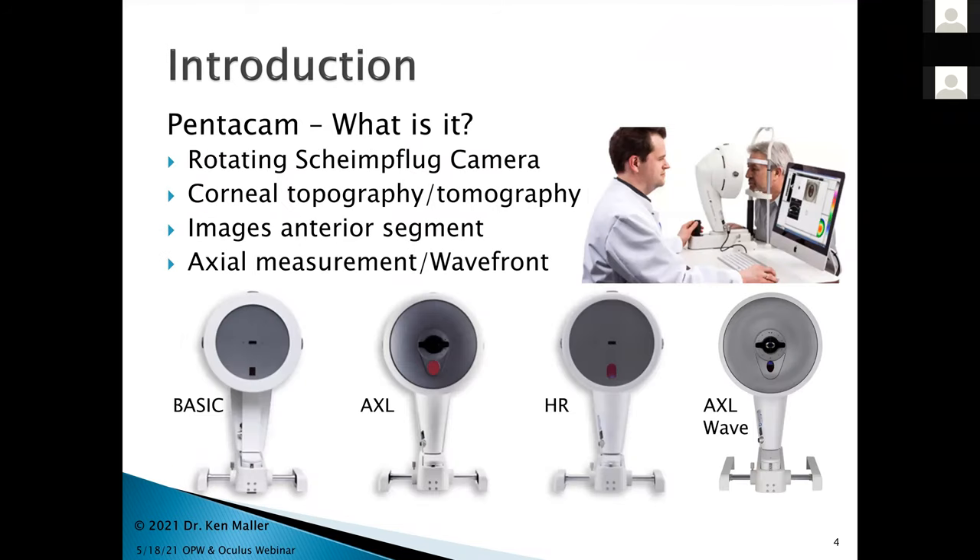Let's get on to the interesting stuff. Let's start with the Pentacam — what is it? It's a rotating Scheimpflug camera. It does corneal topography and tomography. It images the anterior segment. It can do axial measurement and waveform measurement. There are four models: the basic, the AXL, HR, and AXL wave, each with slightly different functions and different price tags.